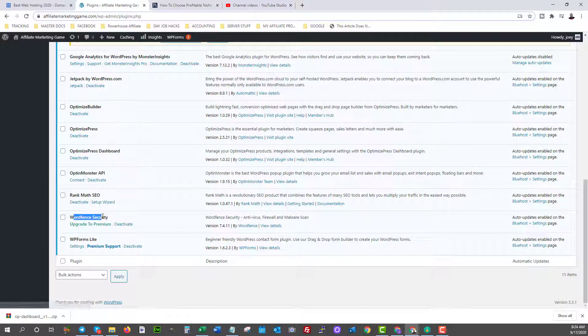Another one is WordFence Security — again, a free plugin. You can also upgrade to premium if you want later on. If you start getting more traffic and more attention to your website, you might want to upgrade for more security, but I'm happy with the free version of WordFence Security.